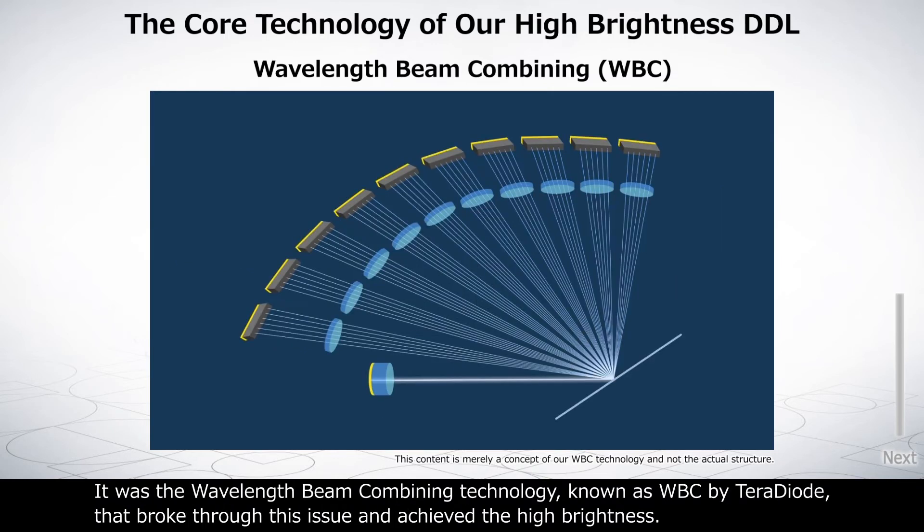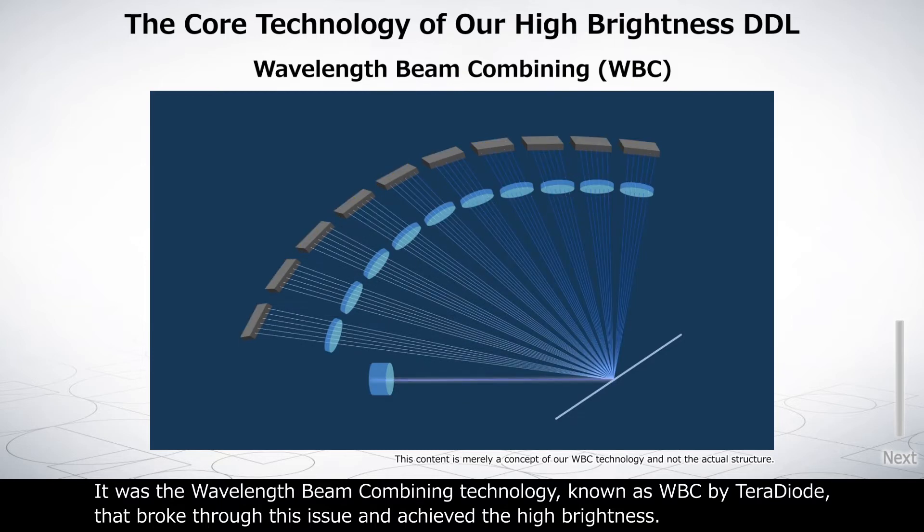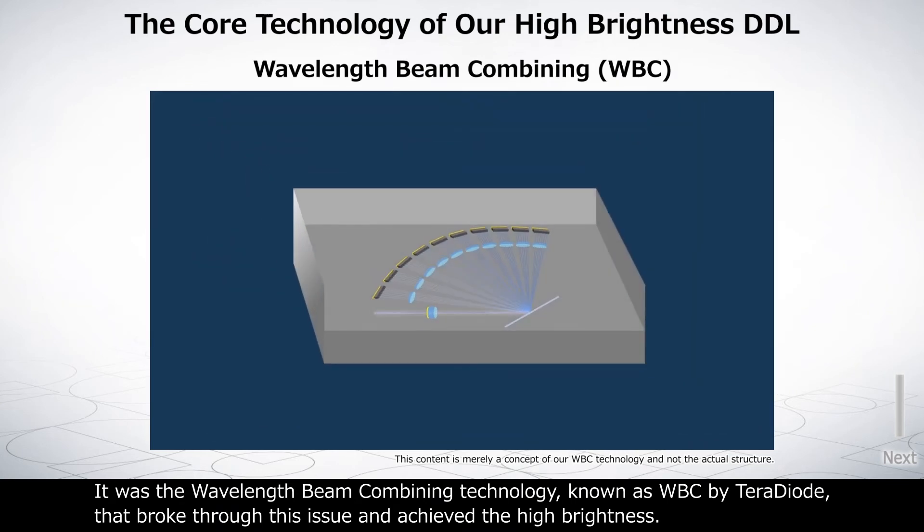It was the wavelength beam combining technology, known as WBC by Teradiode, that broke through this issue and achieved high brightness.